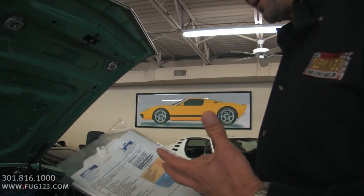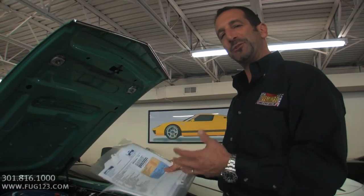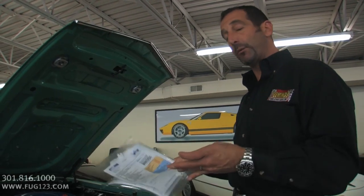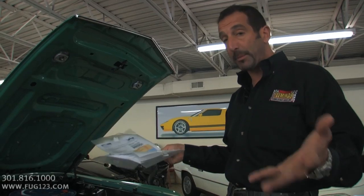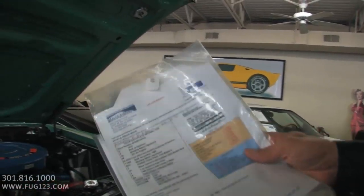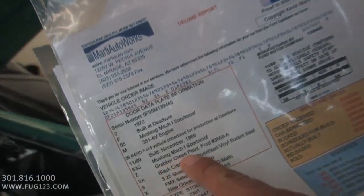It comes with a Marti report. Part of determining what makes a car valuable later on — and that's what makes this hobby so much fun — is that you can own these cars. They don't cost a gazillion, gadrillion dollars, and a lot of times they go up in value. So you're buying a car with a real restoration. This one here is an original Grabber Green paint car.